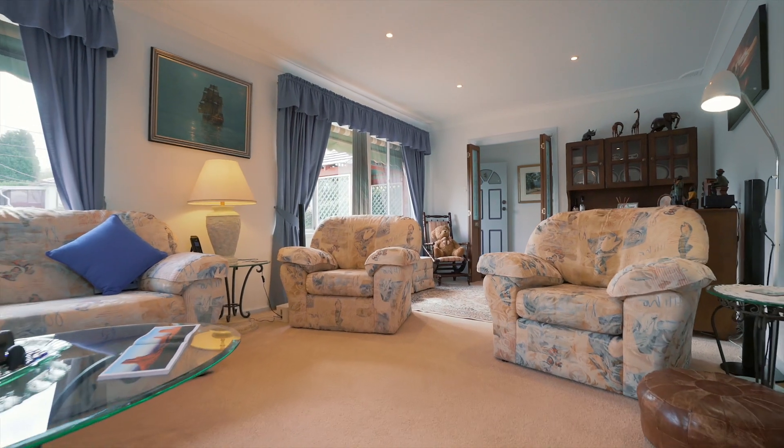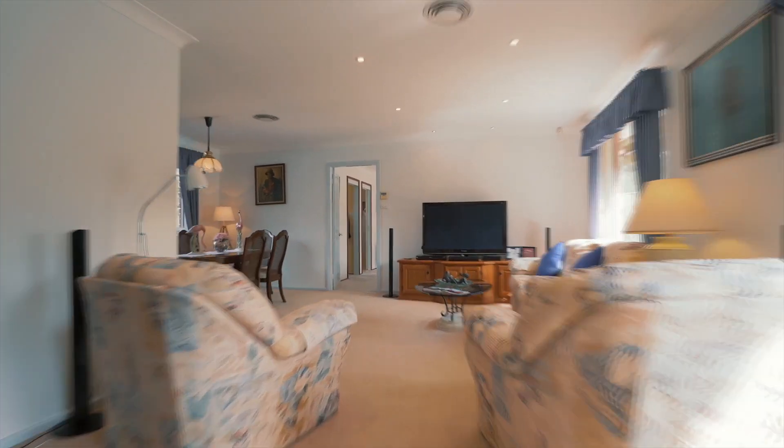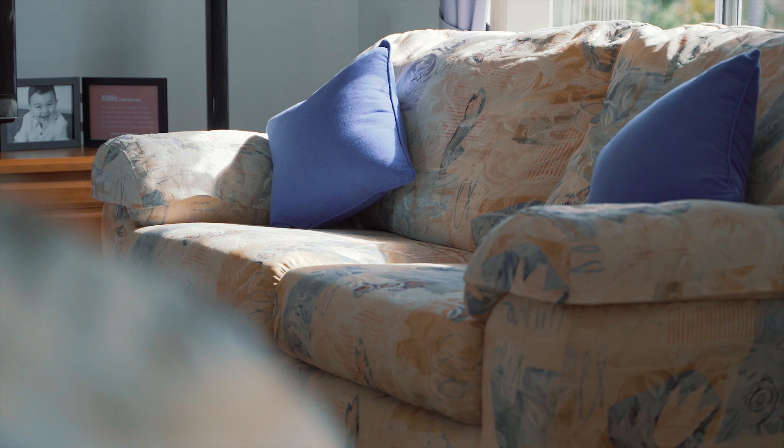As you enter this commanding high-set positioned home, you're drawn in by the welcoming floor plan. The lounge dining layout is sun-drenched all throughout the day, creating a fantastic ambience.